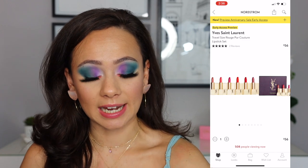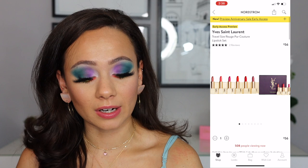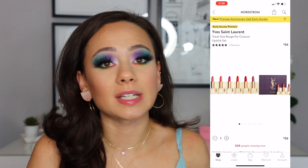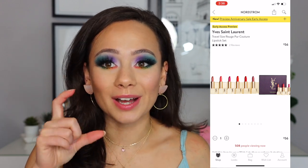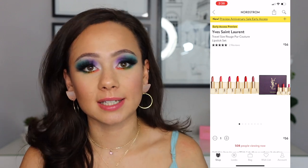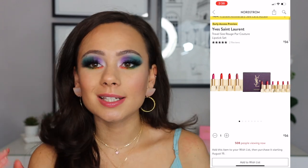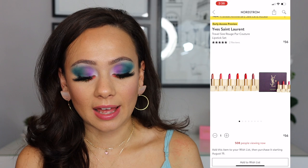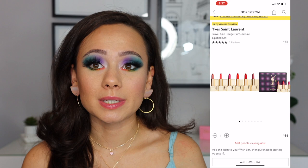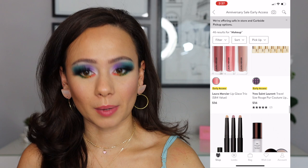Okay, this one really excited me. This is a YSL Little Mini lipstick kit — very luxe. I love it, and it's $56. At the end of the day, it's still $56, but it hurts to buy just one YSL lipstick for such a hefty price. So I love the little lipstick sets that they have in these sales. The colors here look really nice, and you can get a taste of the YSL lip line with this set. The travel sizes are very tiny, but if you have a lot of lipsticks, you don't need that much anyways. I would say that those are a bargain.